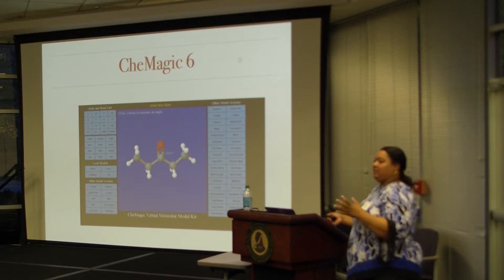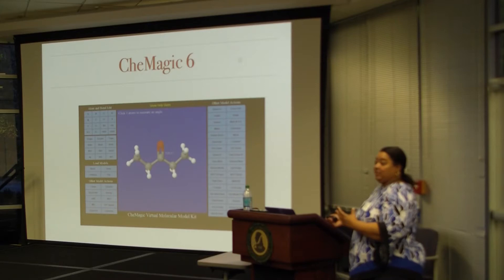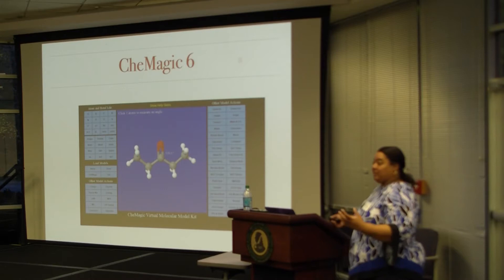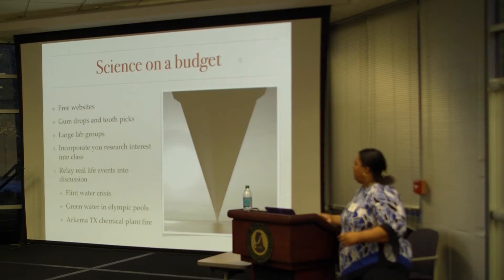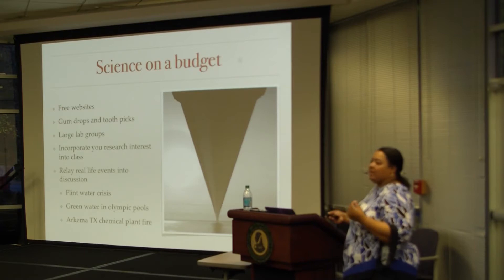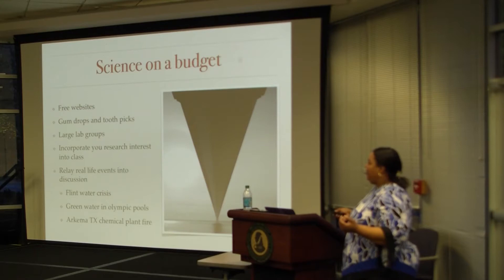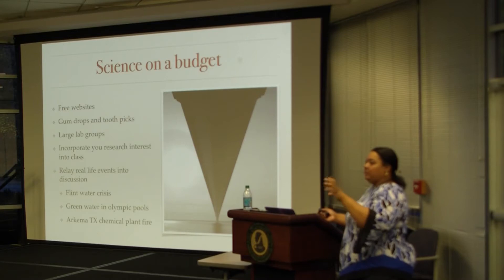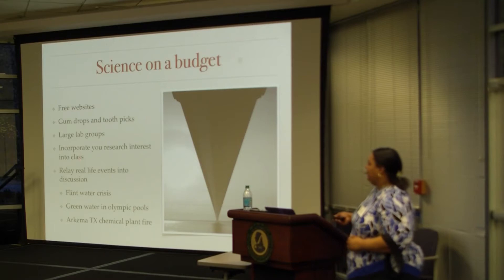I gave ChemMagic to a freshman to play around with and she was all into it — she drew her peptide and I pointed out she had left off a hydrogen, and she went back to fix it. It's really interactive and helps them see things. Free websites are great because you don't have to budget for them. For physical models, gumdrops and toothpicks work — something fun for the hands. You can also incorporate research into your class: have them do a small project like the iron nanoparticle experiment, and that's an actual research project.